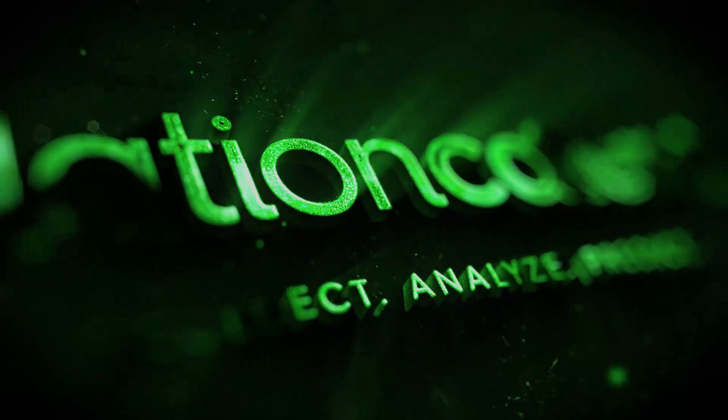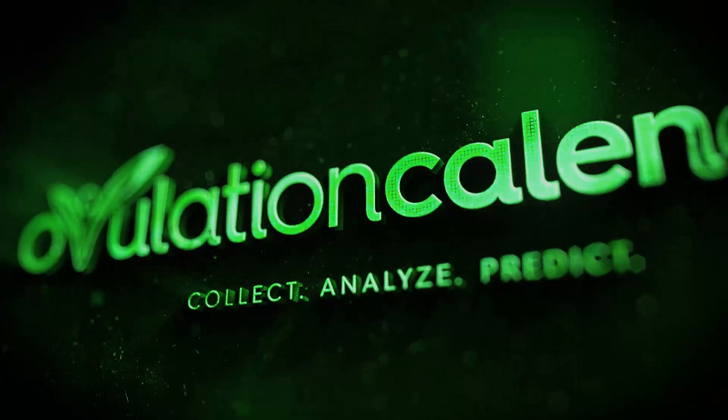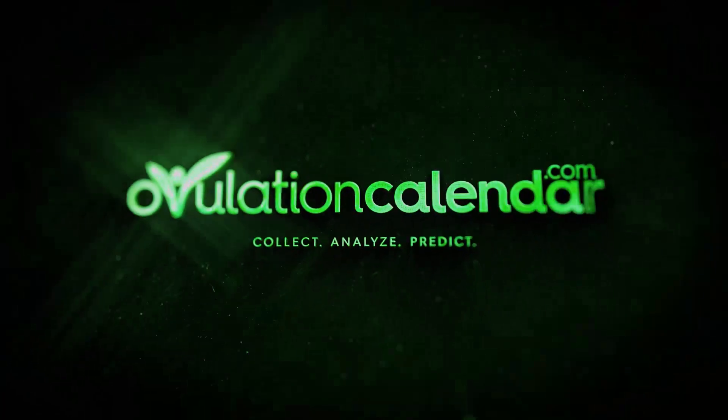I'm Dr. Tash. This is an Ovulation Predictor Kit. Here's how to use it. There are two types of Ovulation Predictor Kits: one uses saliva, the other urine. Today we're going to be focusing on urine.